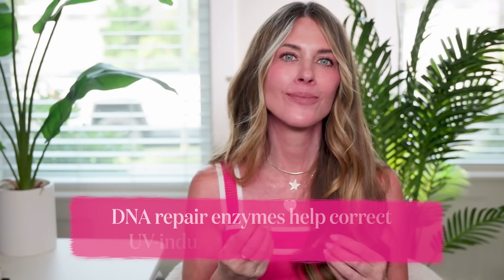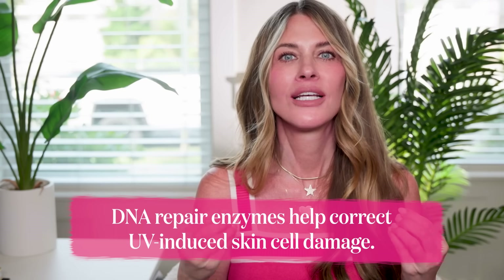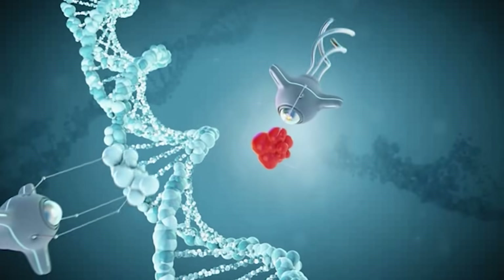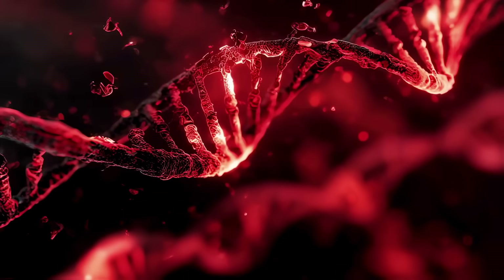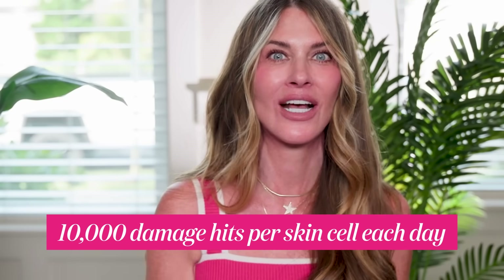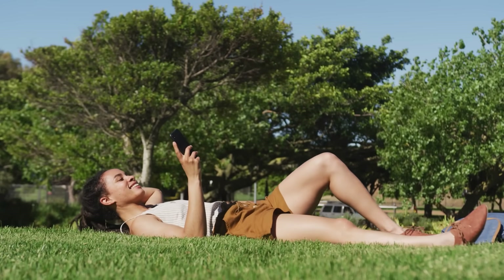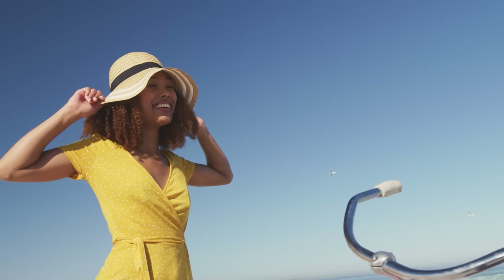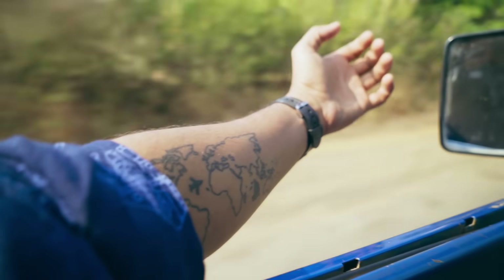So let's go through it quickly. First, DNA repair enzymes — they are specialized enzymes that help correct UV-induced DNA damage in our skin cells. They are damage fixers, and we're collecting damage all day long, every day, our entire lives — about 10,000 hits of damage per skin cell every single day. When we say DNA damage, think of all the years your skin spent soaking up sunshine: long beach days, walking the dog, or even just driving with your left arm out in the sun.